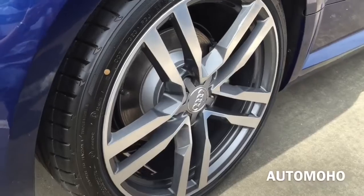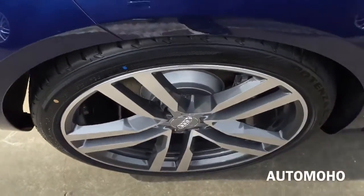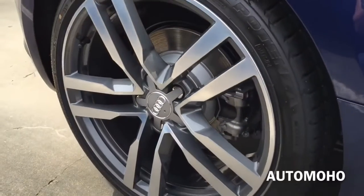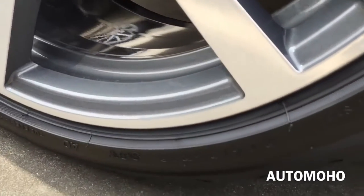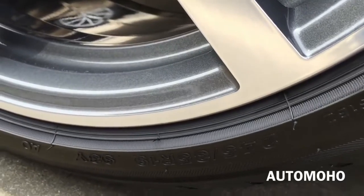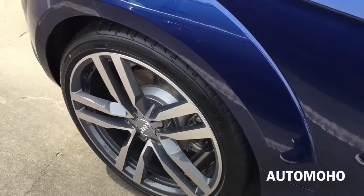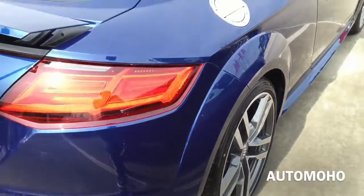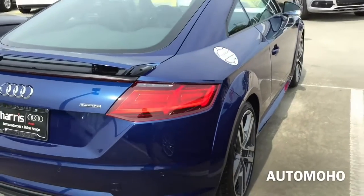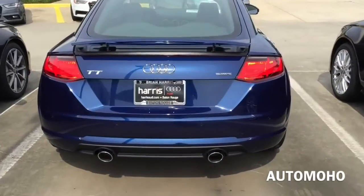Rear wheels are also 19 inches and come with 245/35 summer tires as well. Behind the rear wheel is the internally ventilated brake disc as well as the power assisted brake caliper. It also comes with anti-lock braking system with electronic brake pressure distribution and brake assist, electronic stability control with secondary collision brake assist and traction control. Tire pressure monitoring system is also equipped on all four wheels.